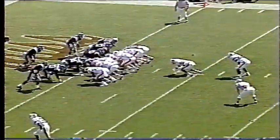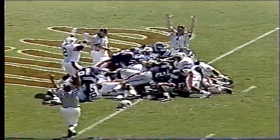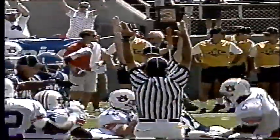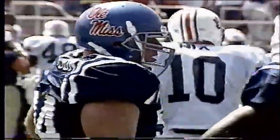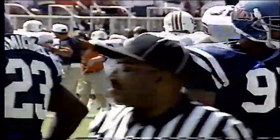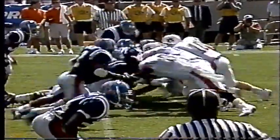Frazier the fullback, the tailback is Malcolm. Nix is going to sneak. Nix is going to burrow into the pile. He's in there. Patrick Nix on the quarterback sneak, and again the offensive line had that good first and second effort and surged and pushed Ole Miss off the ball.